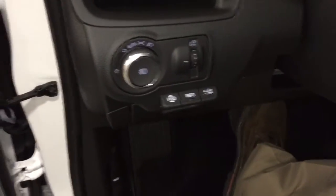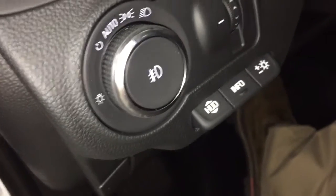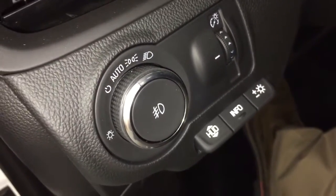Let's fire the engine up and show you the push-start. We've also got our interior lighting combinations down here.